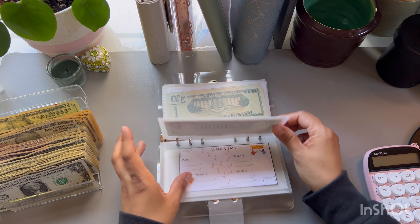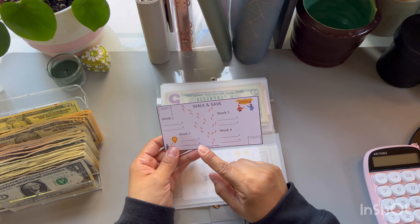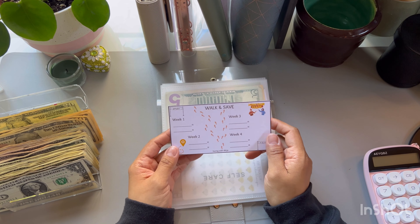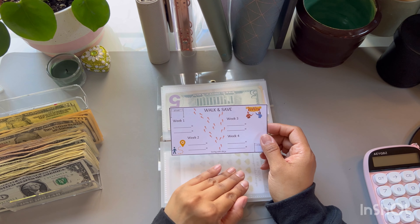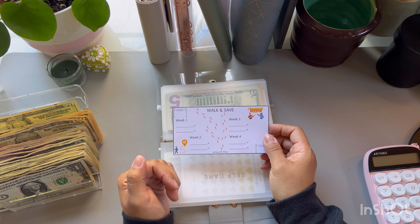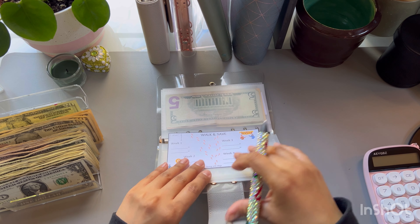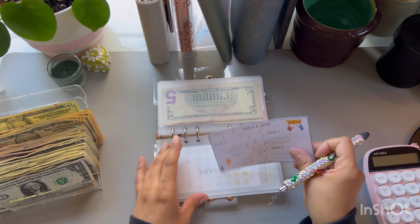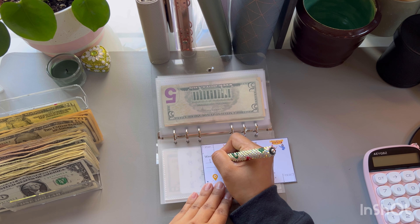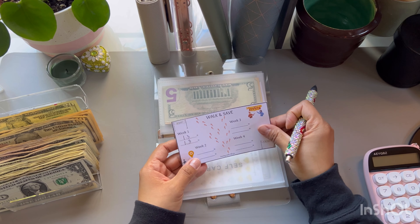Now we're doing the walk and save challenge. This is a collaboration we're doing with Alicia — Saving with Alicia — and I joined this and I love it. I'm not going to lie, this has been a challenge for me. I work in customer service and I'm sitting most of my day. In order to get more steps, the first week was awful. So in order to get more steps, I have had to take a lunch, go outside and walk. I'm not sure if I'm walking fast enough but I got to figure something out. The first week was not too good — we did only 1.3 miles on about two more active days.